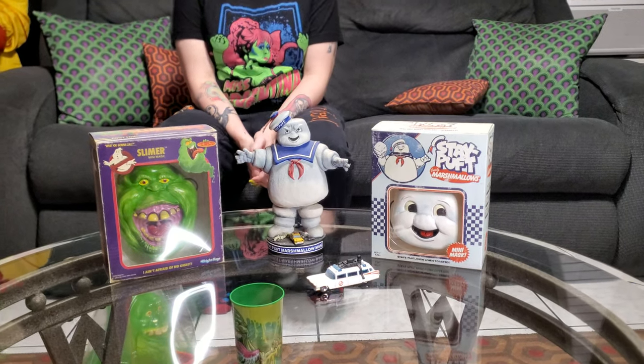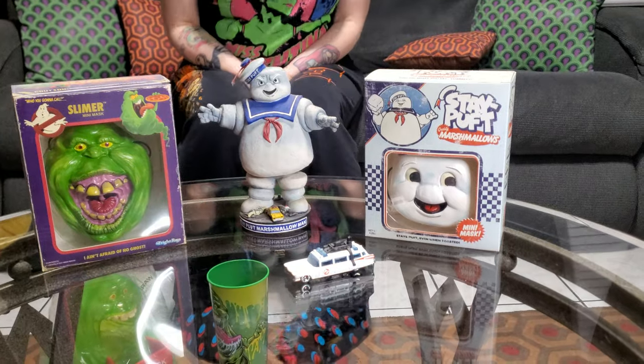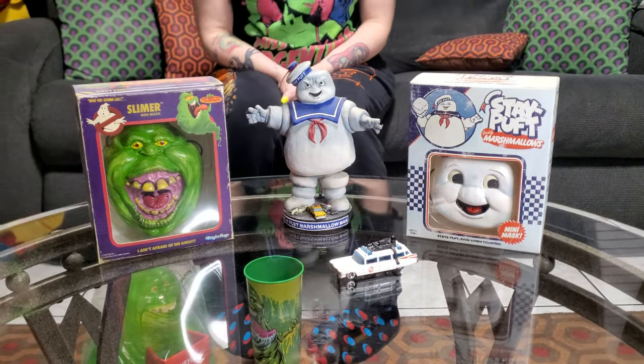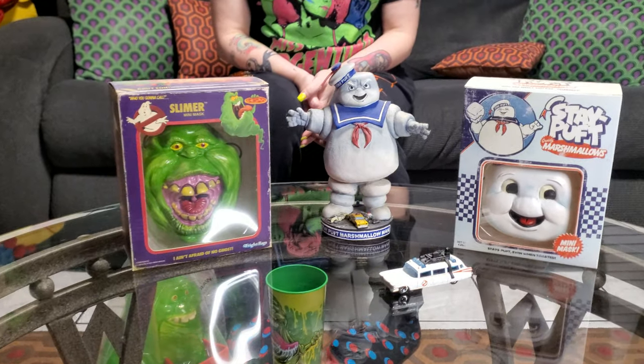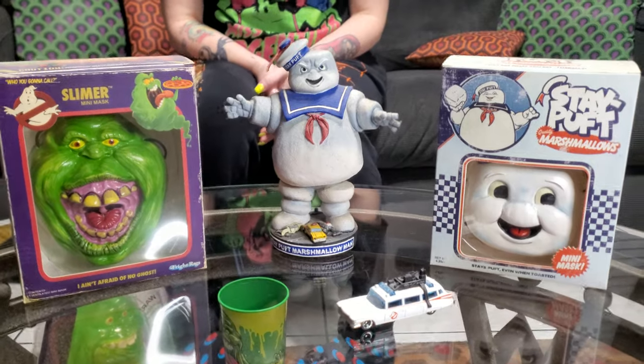Hello everybody, this is Dark Dimensions Hyde House and today we're doing a video on Ghostbusters. You'd think we'd be playing Ghostbusters the movie in the background, but the kids are playing Grandma's Boy. So anyways, we got these items right here.